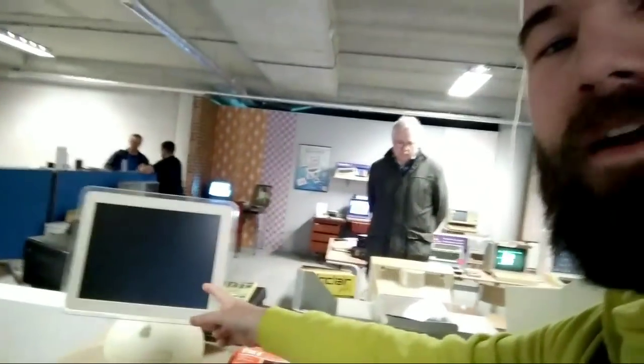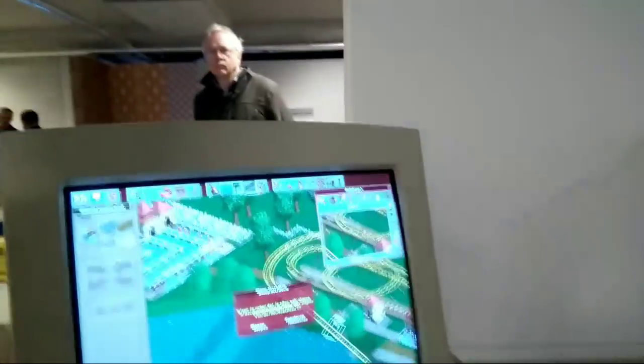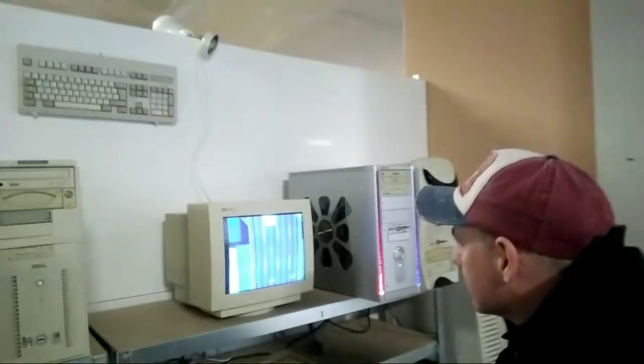Let's continue the tour. I think this will be a crappy live stream. Here we have more Macs, a system with RollerCoaster Tycoon, and here's someone playing GTA 1.